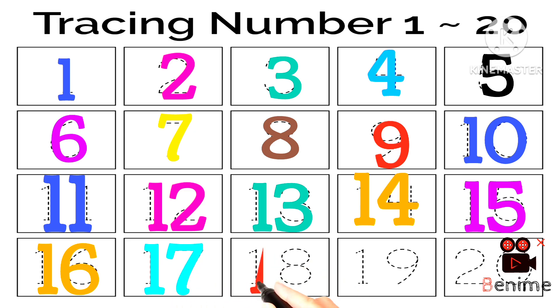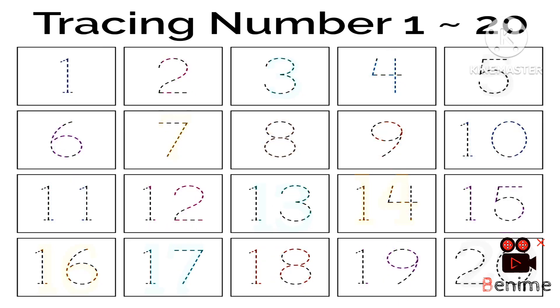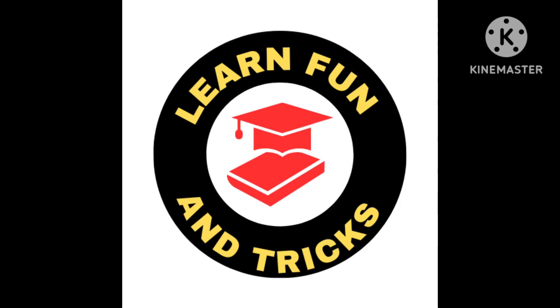Why did you let it go? Because it bit my finger so. Which finger did it bite? This little finger on my right. 1, 2, 3, 4, 5, 6, 7, 8, 9.